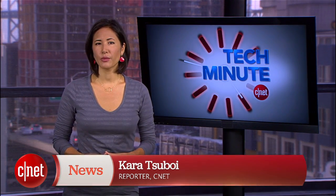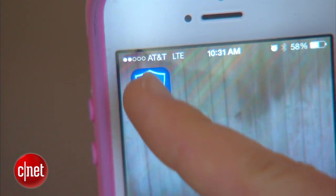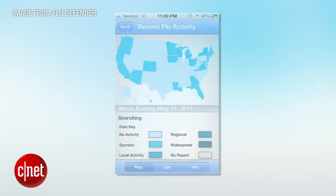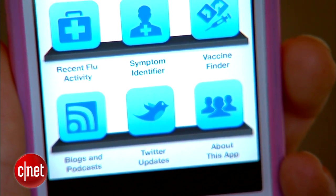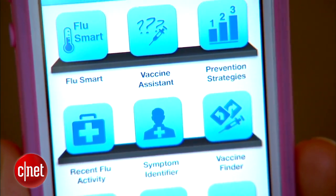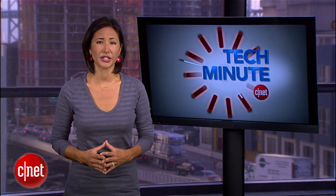Flu Defender, a free iPhone app, is a great way to arm you and your family with all necessary information relating to the flu. One of the most useful features is the flu tracking map, where you can see the severity of outbreaks state by state. In addition, find flu vaccine providers near you and stay updated on flu activity via the Centers for Disease Control and Prevention's Twitter feed.